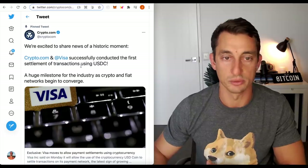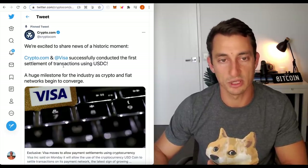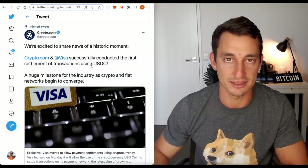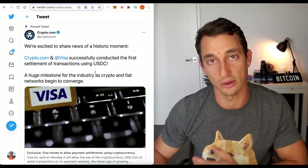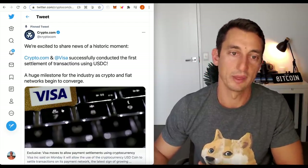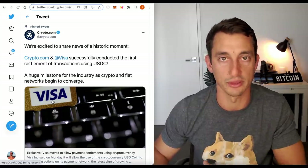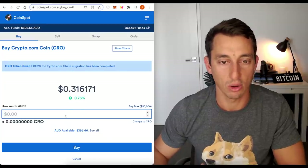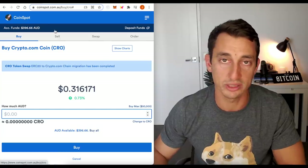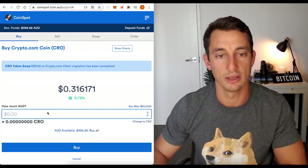Looking at this article — we're excited to share the news of a historic moment: crypto.com and Visa successfully conducted the first settlement of transactions using USDC. USDC is on Ethereum, and I'm bullish on Ethereum as well. Crypto.com also has their old chain on Ethereum, but now they have their new chain which is also on Ethereum. They can be purchased in Australia on CoinSpot — if you're in Australia and you want to purchase some CRO, this is the place to go.